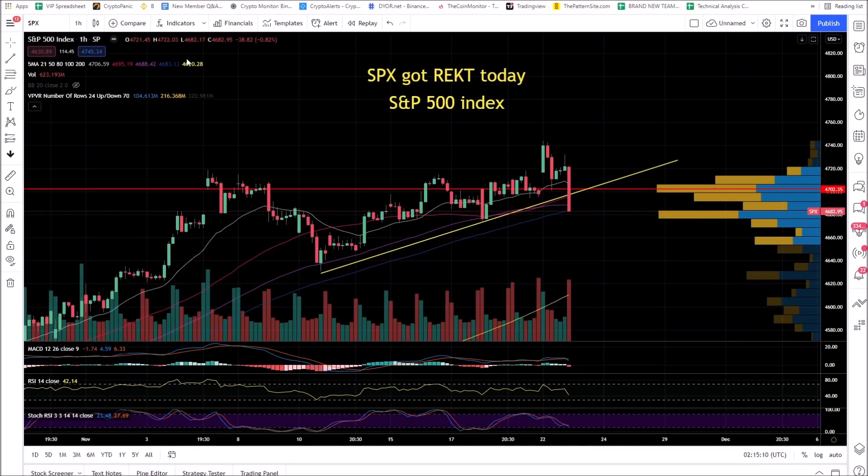SPX — the S&P 500 Index, traditional markets — had a downside break. Bitcoin has shown a strong correlation to traditional markets, so we're going to pay attention to this.